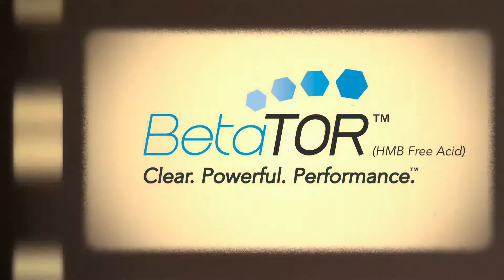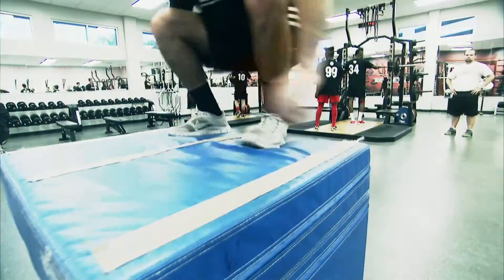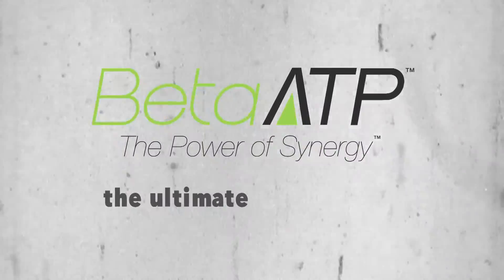This is where Betator HMB free acid comes into play — it repairs skeletal muscle tissue and allows you to recover. So it's the ultimate combination.